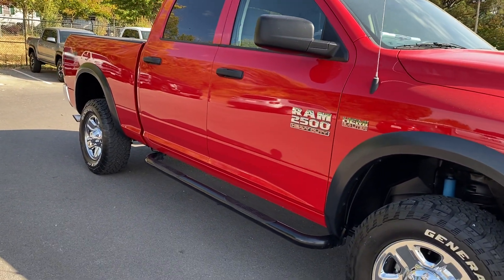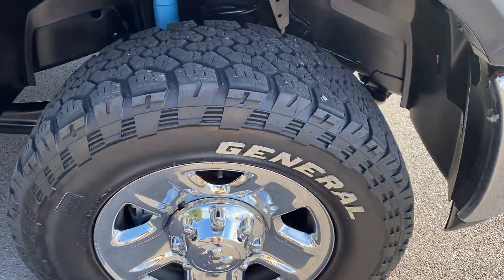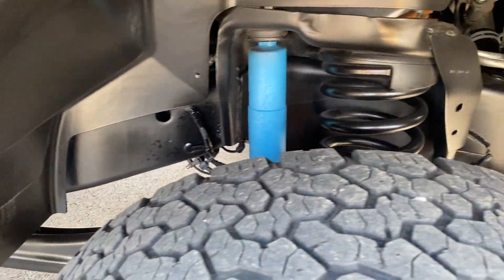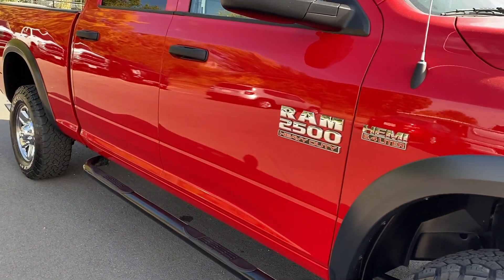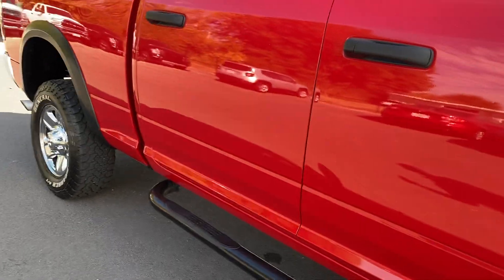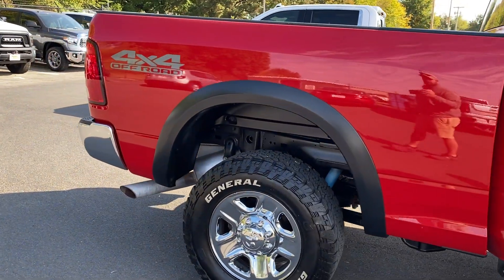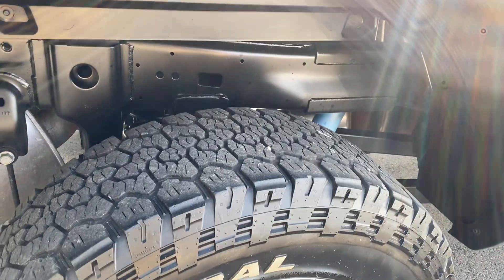Looking down the passenger side — super clean. This one has a set of General Grabbers all-terrain tires on it. As you can see, there's plenty of tread left on these. Good look at the undercarriage — nice and clean. Does have some running boards on this one, and it does have the 6.4 Hemi. Looking through — see one tiny little ping here, not even sure if the camera's picking that up. All the fender flares look really nice on it. Maybe one little push in there, but another good look at that undercarriage — just a really clean truck.